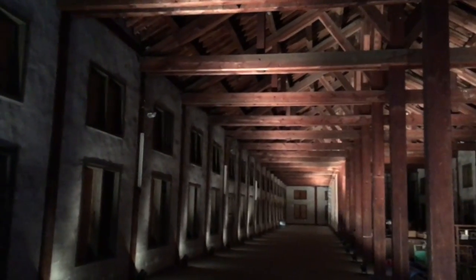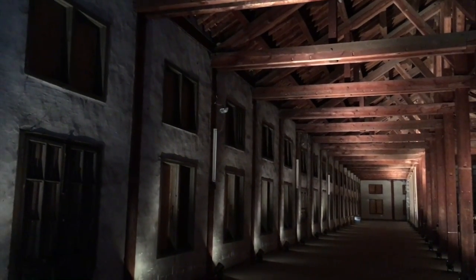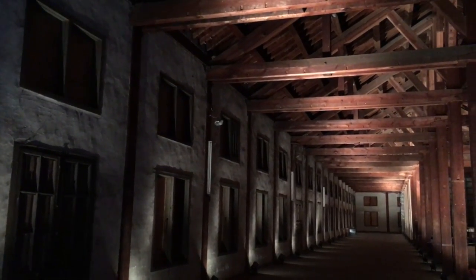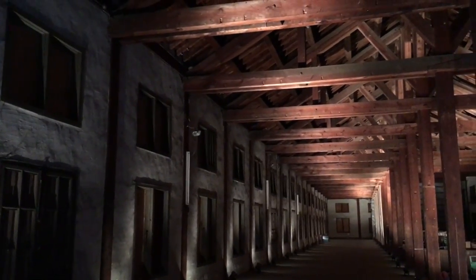Fantastic architecture, right? I could express so many things about the architecture and engineering here.